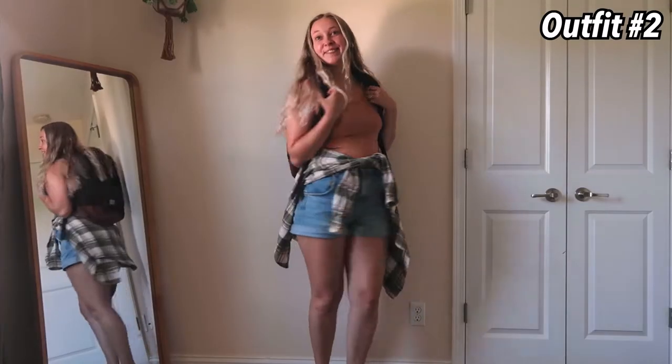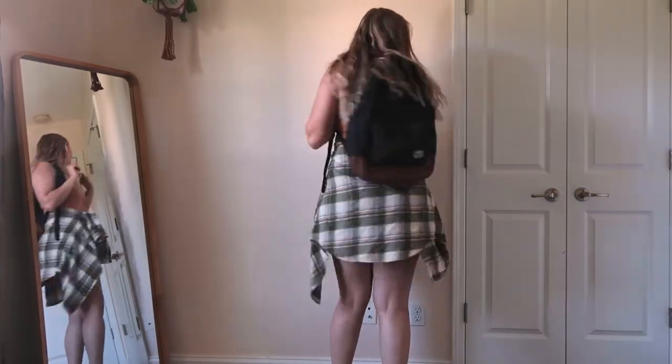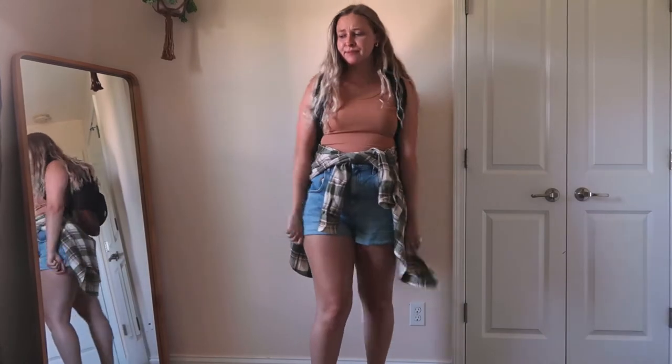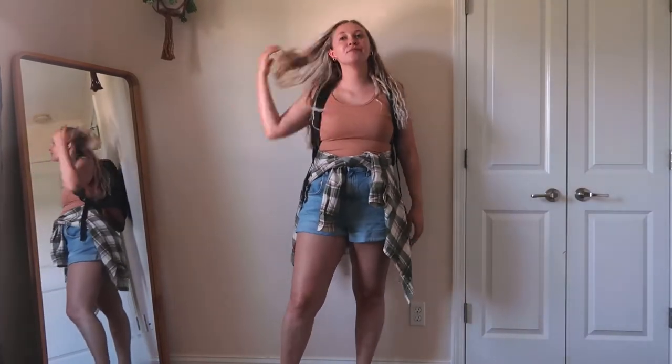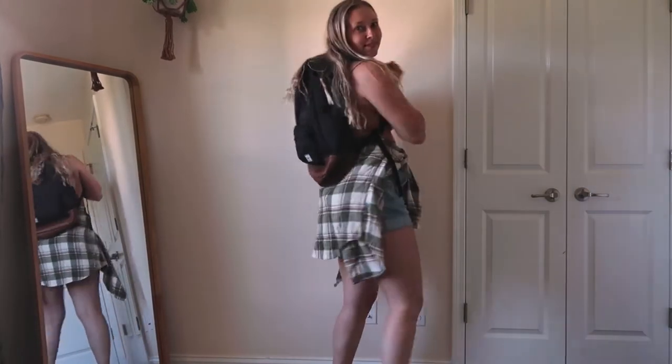This next outfit is just so simple. I feel like it's good if it's colder — you could just throw the flannel on, but it's very versatile depending on the weather you're experiencing. The flannel is from Altered State, the shorts are from Urban Outfitters, and the tank top is from Aerie.